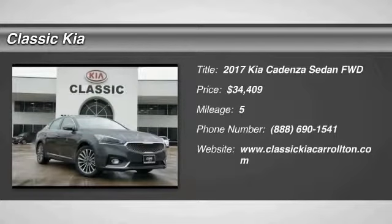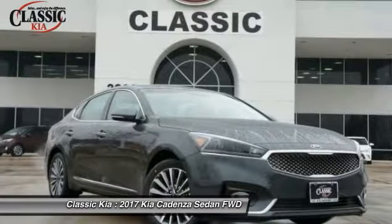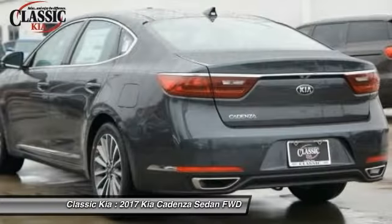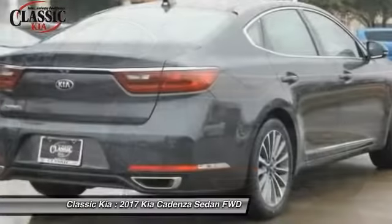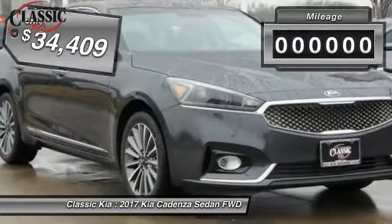2017 Cadenza. The Cadenza is a new Kia model featuring European design and styling. This full-size sedan also offers a stylish, roomy and comfortable interior and is priced below $35,000.